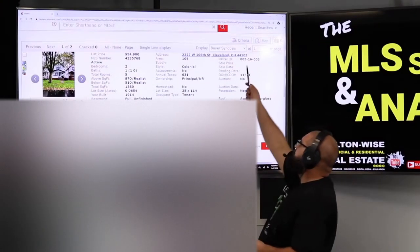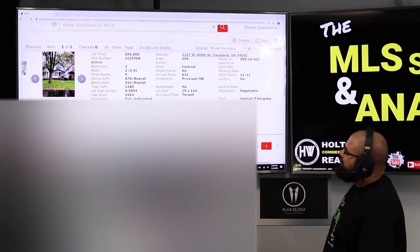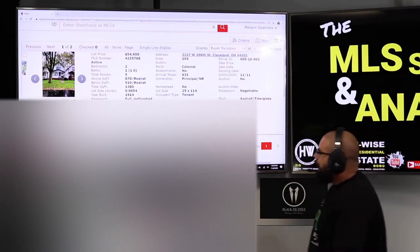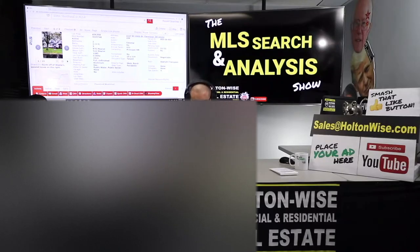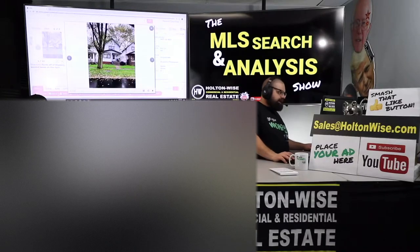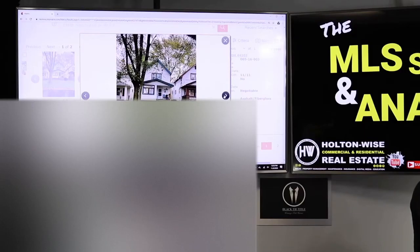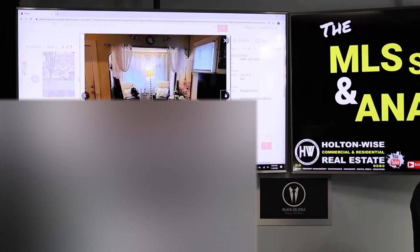2227 West 106, Cleveland, Ohio 44102. It's been listed a little over a week. It's a little two-bedroom, one-bathroom rental home, listed at $54,900 by a company called Classic Realty. This already has a tenant in there, and it's a nice little rental. Look at all the tenant's stuff — they've got pretty nice decor in there, and you've got the hardwood floors.